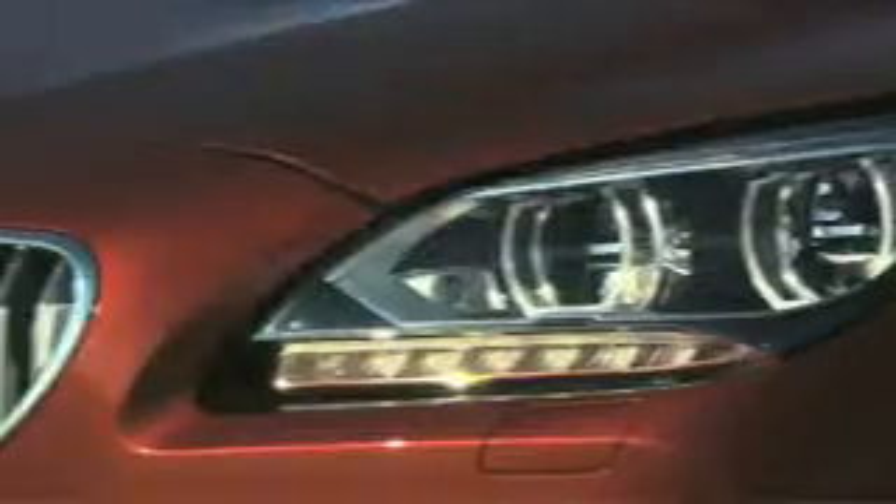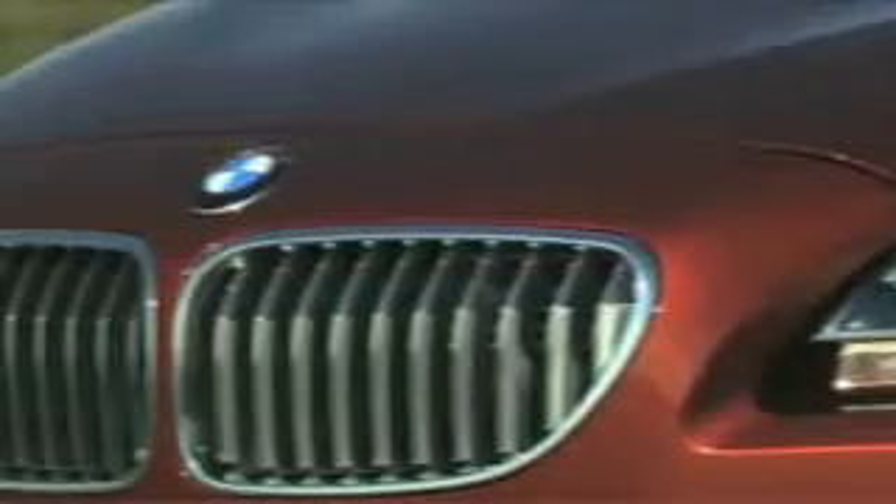The system can see in the dark and warns the driver of any approaching danger located outside the range of the headlights. An infrared camera positioned behind the grille reveals objects up to 1,000 feet ahead of the vehicle.